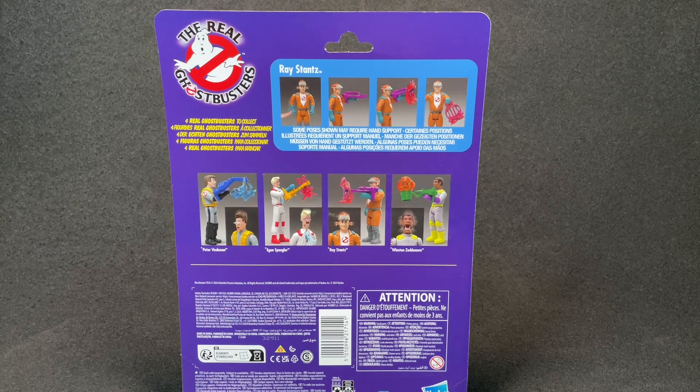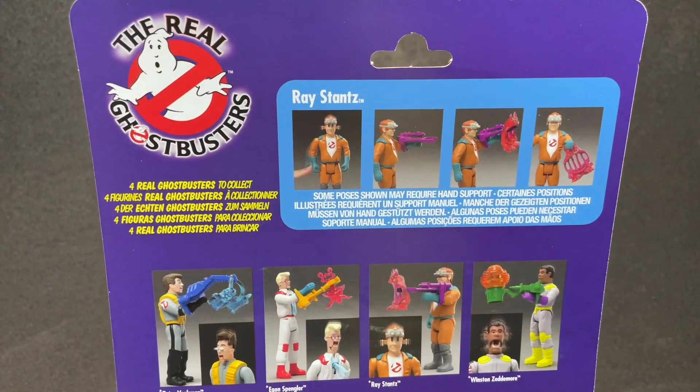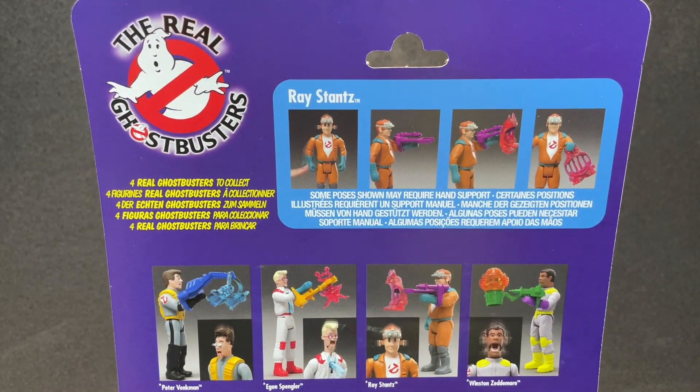These are good. I think so far Hasbro has the right idea. Let's give you a closer view of what's going on here. Four Ghostbusters to collect. Some poses shown may require hand support — I like that they threw that on there.